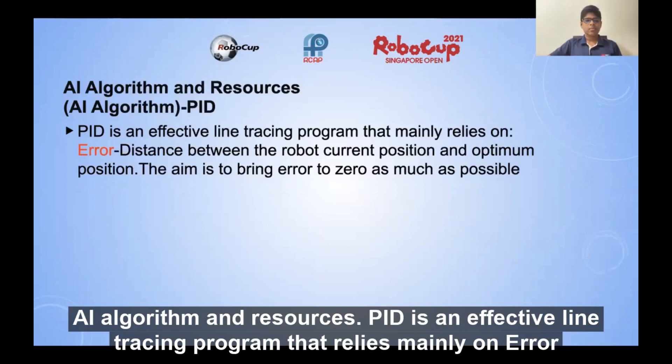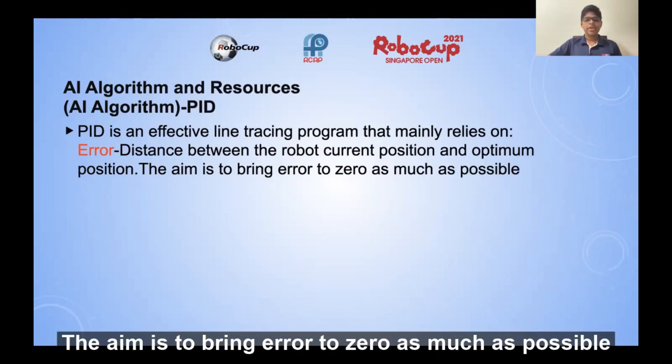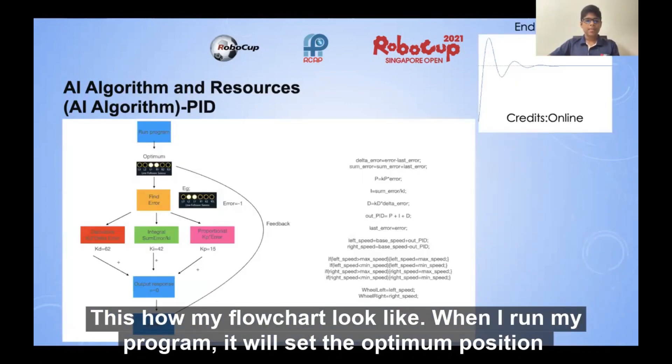AI algorithm and resources. PID is an effective line tracing program that mainly relies on error, which is the distance between the robot's current position and optimum position. The aim is to bring error to zero as much as possible. This is how the flowchart will look like.